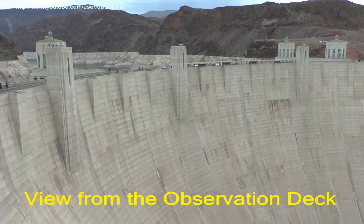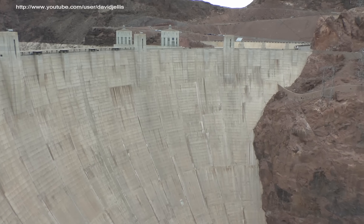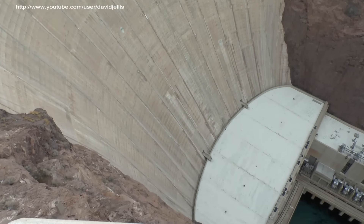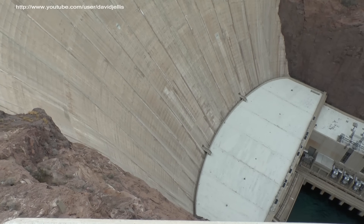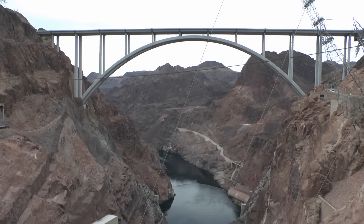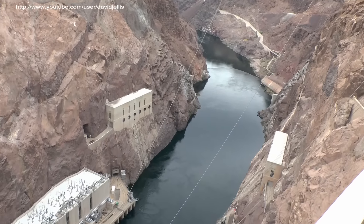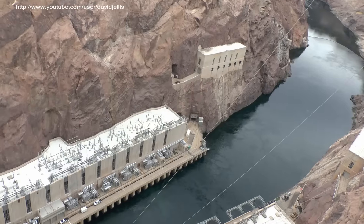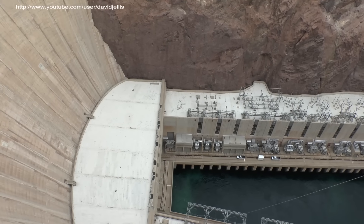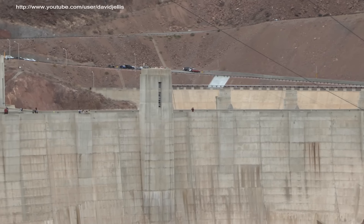From here you get a spectacular panoramic view of Lake Mead, the dam, the Colorado River, and the Bypass Bridge. As you look over the railing, you will see the tallest concrete dam in the Western Hemisphere. This massive arch-gravity structure contains 3,250,000 cubic yards of concrete — enough to build a two-lane highway from San Francisco to New York City. The thickness at the roadway is a mere 45 feet, but as the dam expands towards the base, it reaches 660 feet. She weighs in at a petite 6.6 million tons.